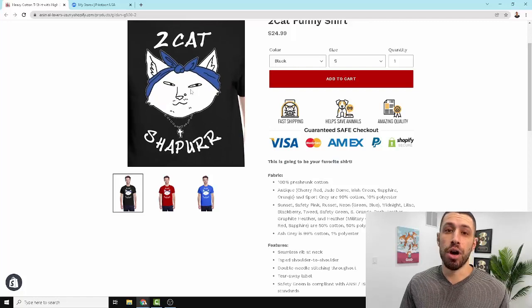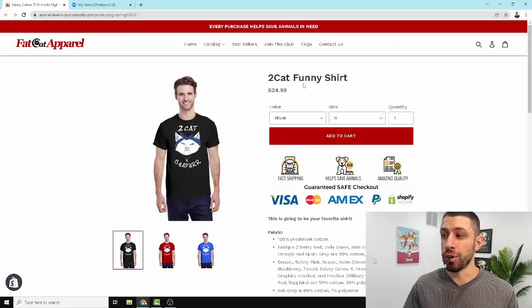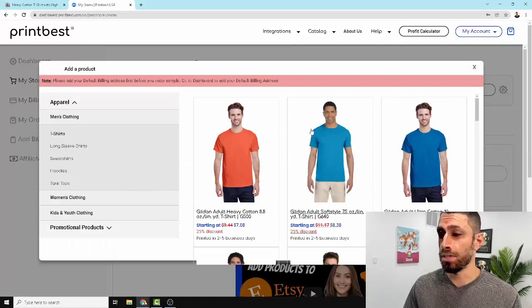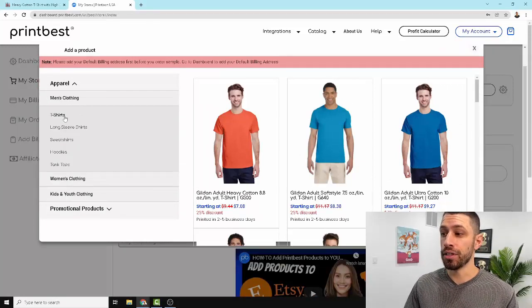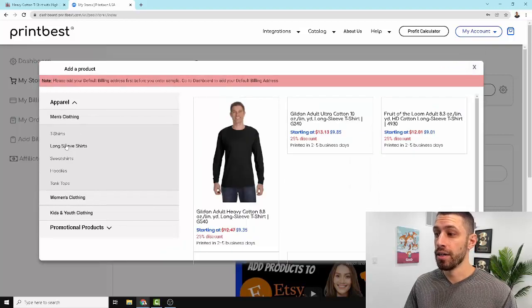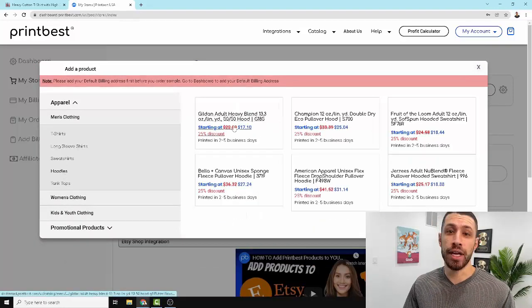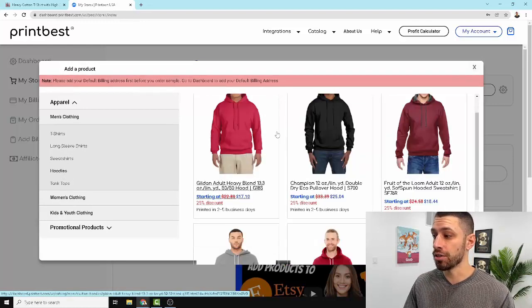We've already hit the t-shirt here, and if it's doing really well we can assume it'll do well on other products. So we're going to come into our print on demand app — I'm using Printbest — and just go and add a new product. We already know exactly what design we're going to pick; we just need to pick a new product style. If you've already done t-shirts, definitely check out the long sleeve shirts, the sweatshirts, and definitely the hoodies — which I'd say are the second most popular product after t-shirts.